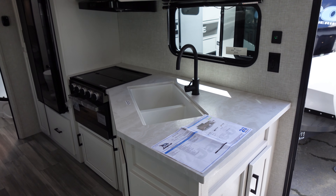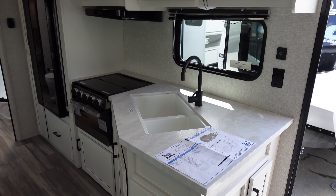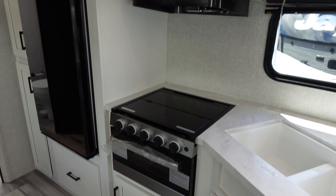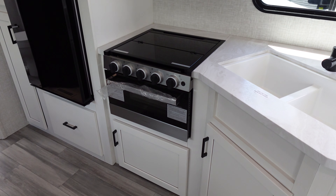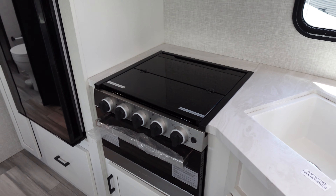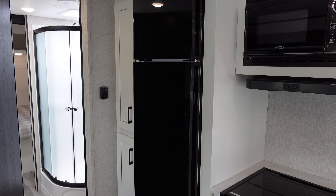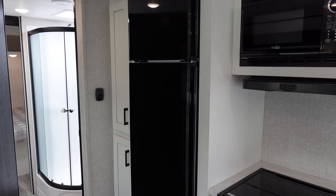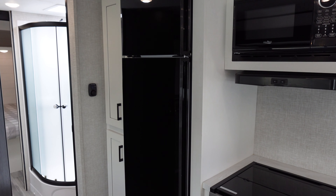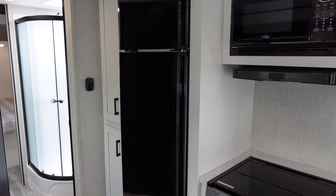There's lots of counter space on this model, with a deep farm sink and a gooseneck faucet. Of course, you have a microwave, a stove, and a burner — I love that glass cover for the stovetop. This unit has a 12-volt refrigerator, and it's outfitted with Overlander Solar One, which will power that refrigerator with solar if you're dry camping.